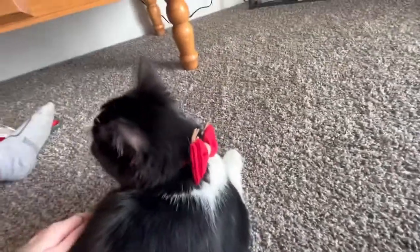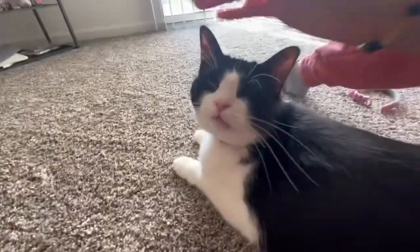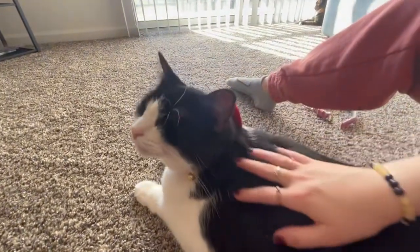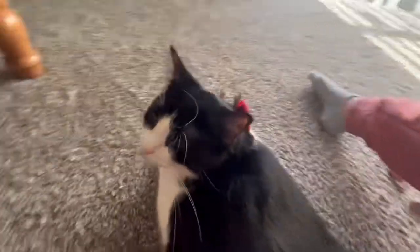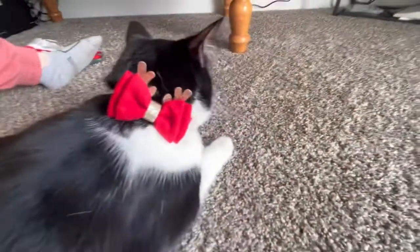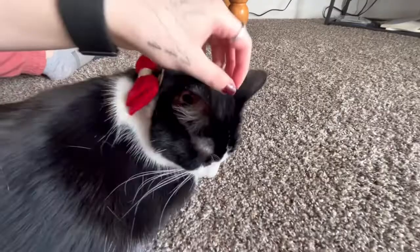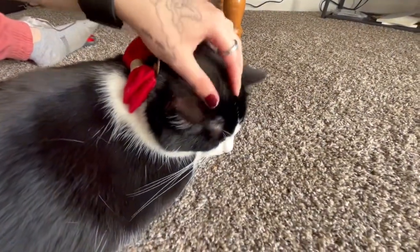Look how pretty she looks! Hi Nola, you look so pretty in your collar. She looks so cute!